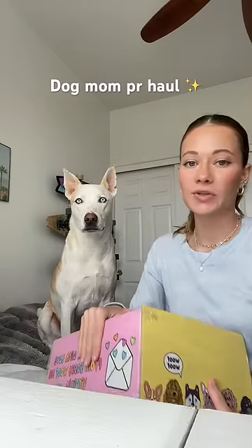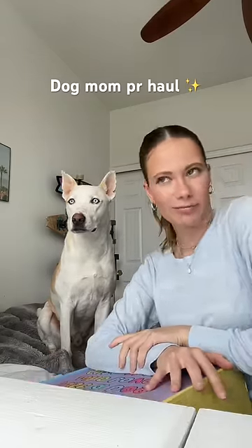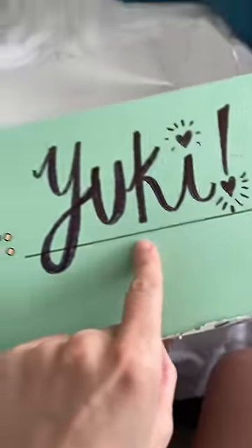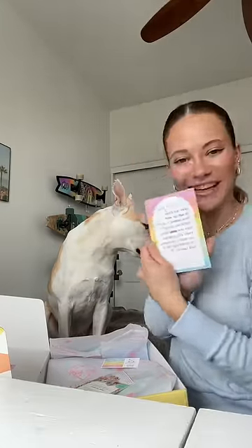As a dog mom content creator, I mostly get dog PR, which I'm so grateful for. So this is going to be a PR haul of mostly dog stuff. We're starting off with this adorable box from Sassy Woof, where we get a lot of our harnesses, leashes, and dog walking accessories from. Packed for Yuki — that's you — thank you for being so wonderful. I'm such a huge fan of your content.